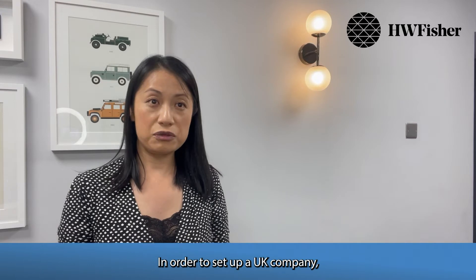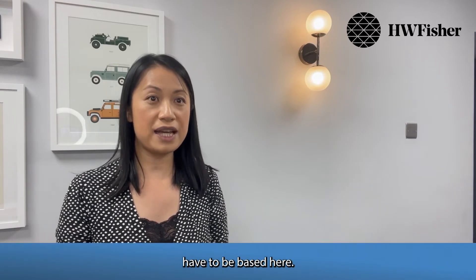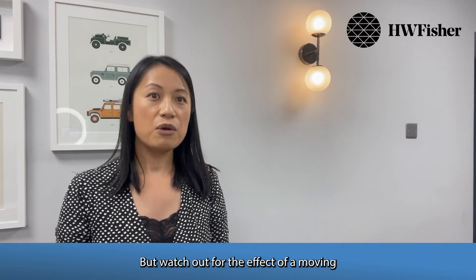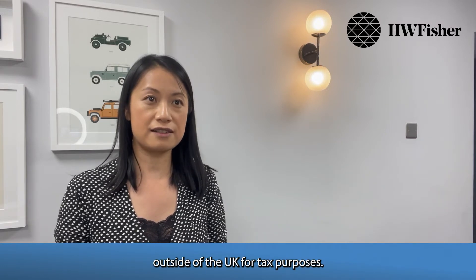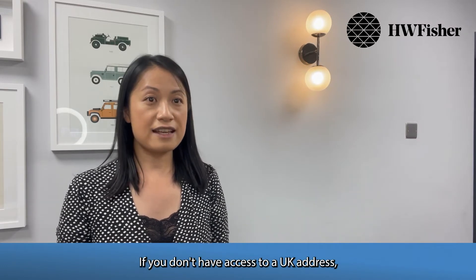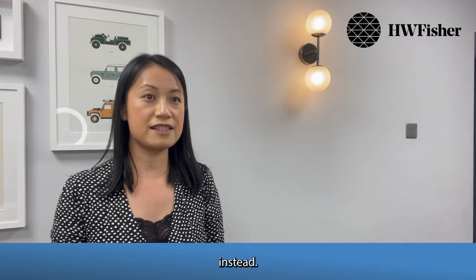In order to set up a UK company, you will need a UK registered address. The company does not need to trade in the UK, nor do the directors have to be based here. But watch out for the effect of moving management and control outside of the UK for tax purposes. If you don't have access to a UK address, it is possible to use a professional firm to act as the company's registered address instead.